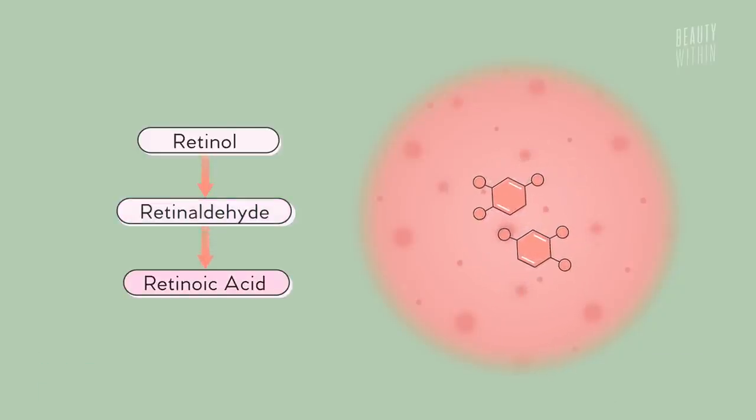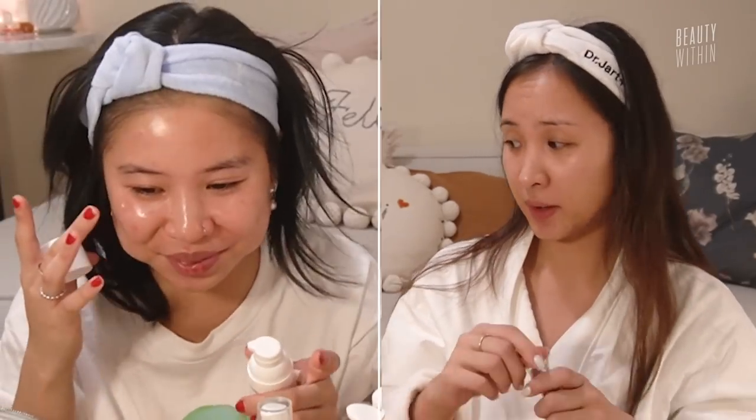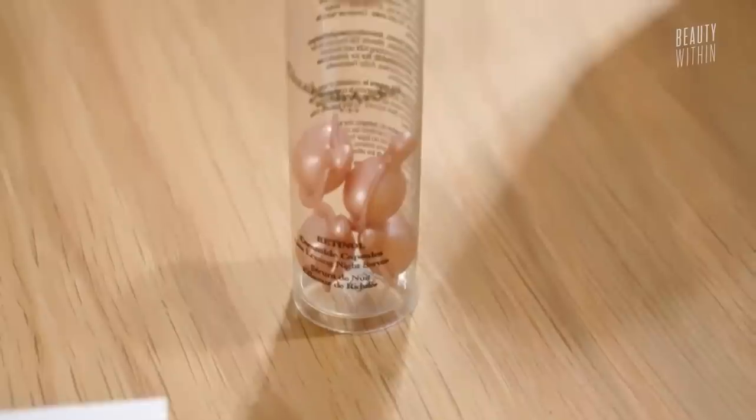Can you get adapalene in Australia? No. America! So this is supposed to go all over the face but I just want to try this — it's actually really good.